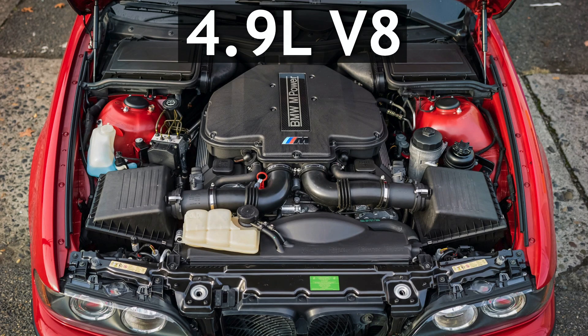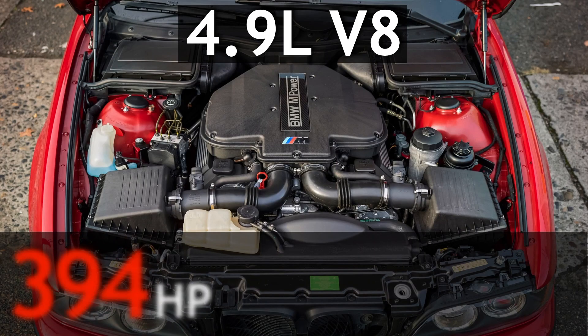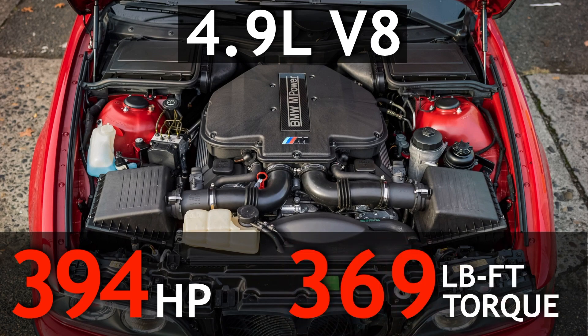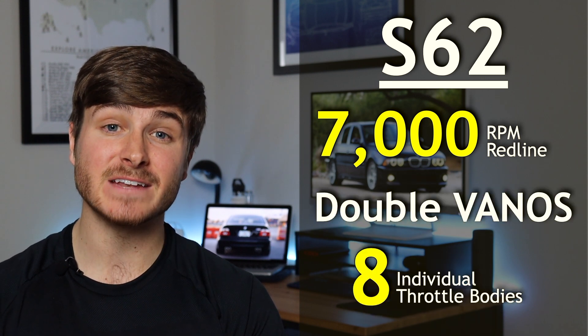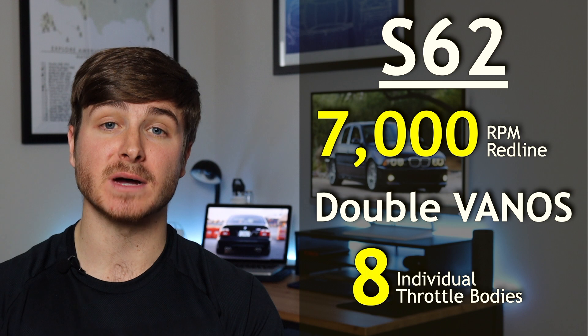BMW undoubtedly had high expectations for the E39 and proved that they weren't afraid to shake things up by ditching the beloved inline six for something completely new to the M lineup — a 4.9 liter V8. Capable of producing 394 horsepower and 369 pound-feet of torque, the S62 will scream to its 7,000 RPM redline with help from its double VANOS system and eight individual electronically controlled throttle bodies.